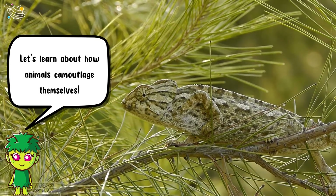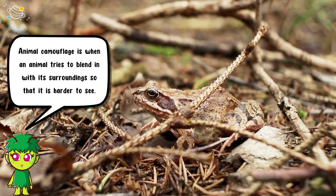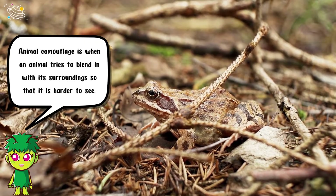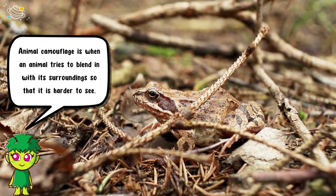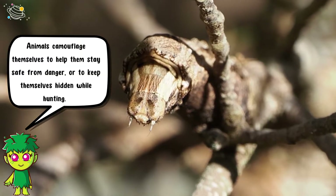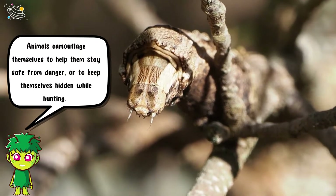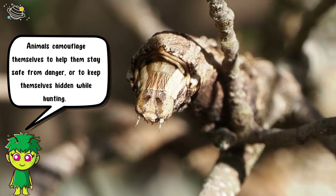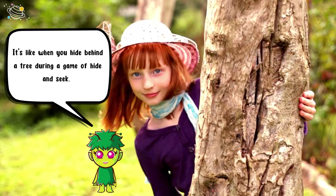Let's learn about how animals camouflage themselves. Animal camouflage is when an animal tries to blend in with its surroundings so that it is harder to see. Animals camouflage themselves to help them stay safe from danger or to keep themselves hidden while hunting — it's like when you hide behind a tree during a game of hide and seek.